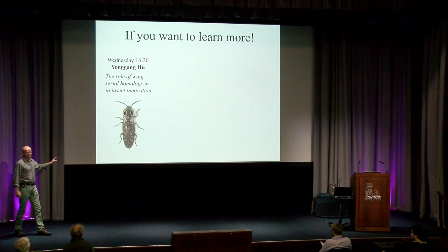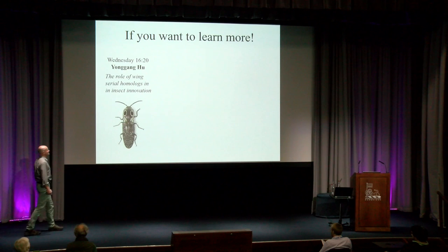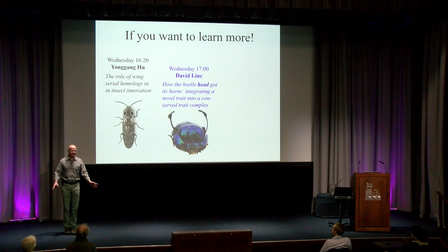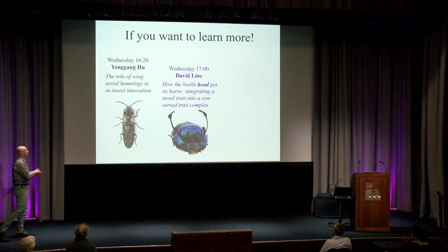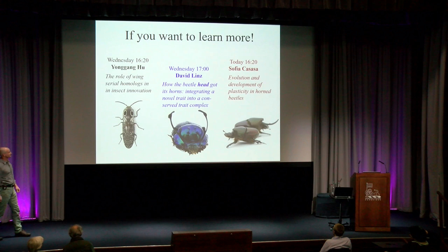There's a lot more to these stories, and if you want to learn more about it, please go see Youngon's talk tomorrow, where you will learn everything you wanted to know about the role of wing serial homologues in insect innovation. You may have noticed many of these beetles have horns on their heads — everything I told you today about thoracic horns, none of it applies to the head. Innovation in the head follows a completely different mode, and if you want to learn more about it, go to David Linz's talk tomorrow. And if you're interested in the innovation not of structure but of function, go see Sophia's talk in just a little bit this afternoon.